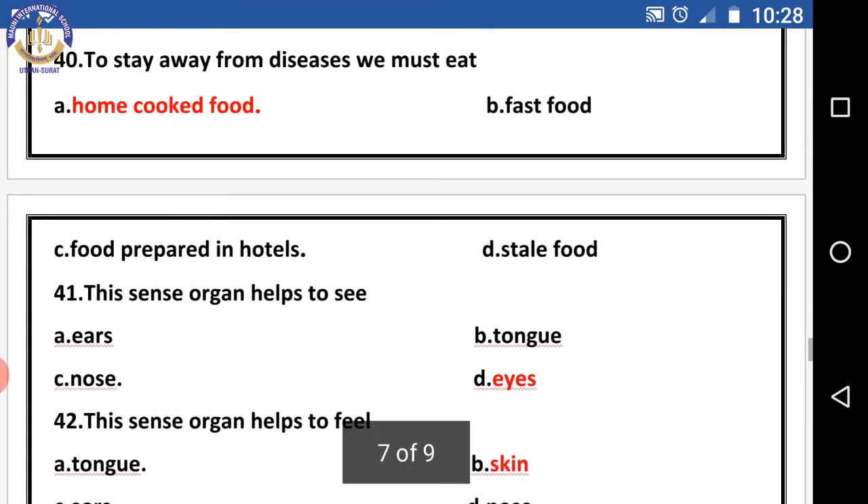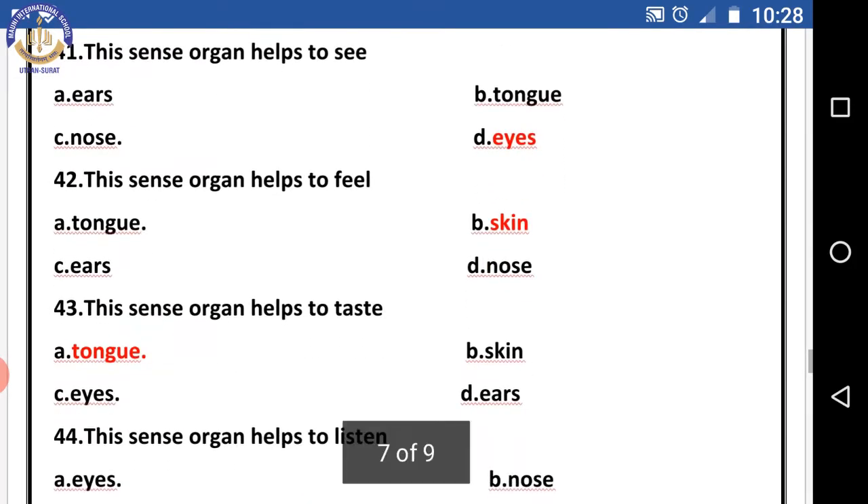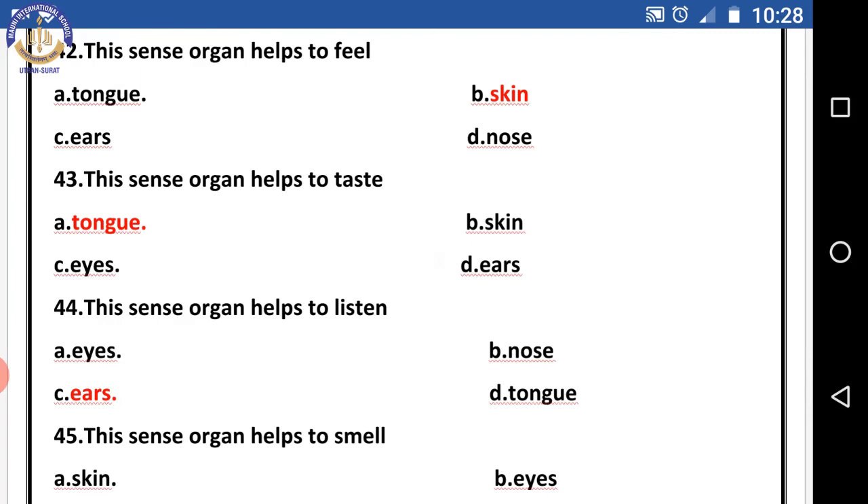Question forty: to stay away from disease we must eat — the right answer is home cooked food. Question forty-one: these sense organs help us to see — the right answer is eyes. Question forty-two: these sense organs help us to feel — the right answer is skin.